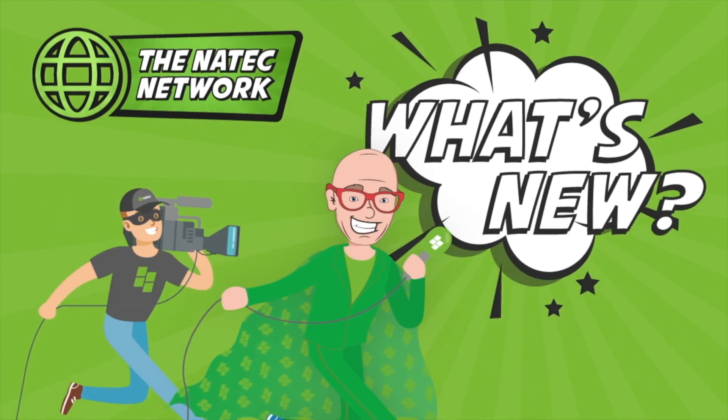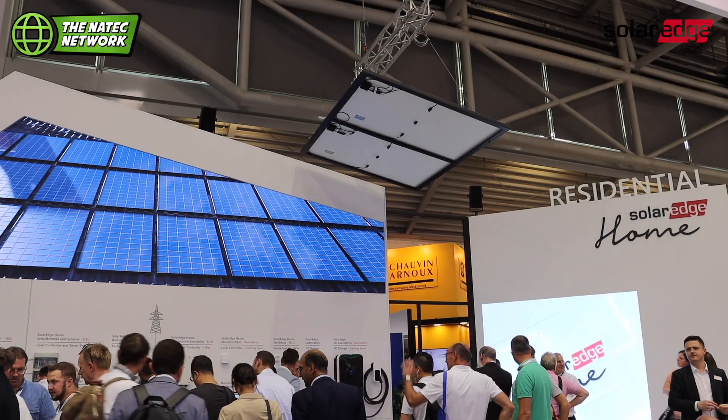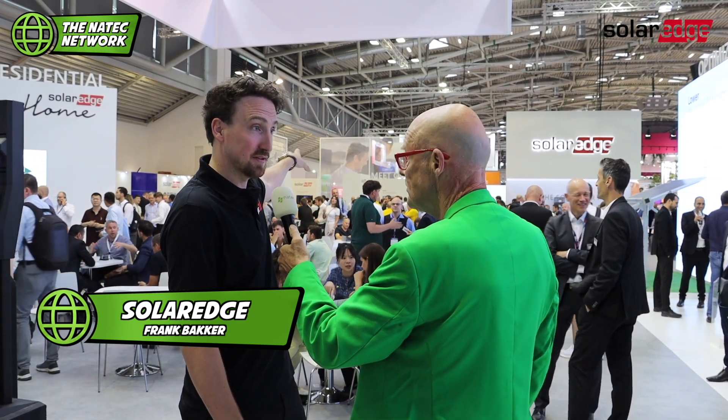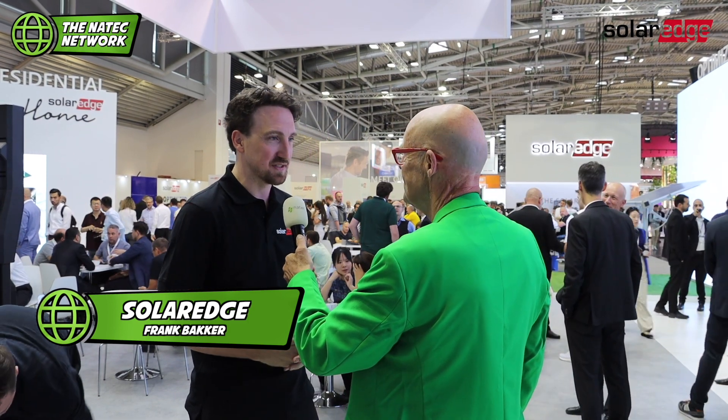We're going to see what's new on a tour of InterSolar 2023. Frank, huge SolarEdge booth — I thought it couldn't be bigger, and it is. What are the three innovations here? So we have DC coupled commercial storage, we have the dynamic rate support, and we have the new generation of SolarEdge One, the residential energy management system.